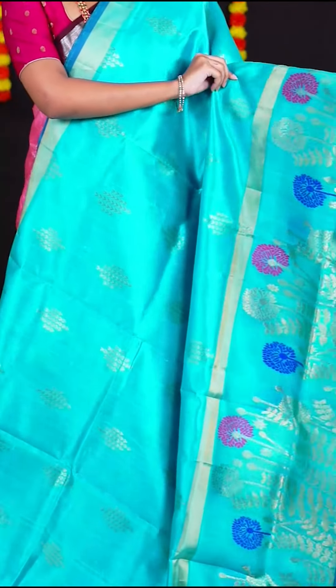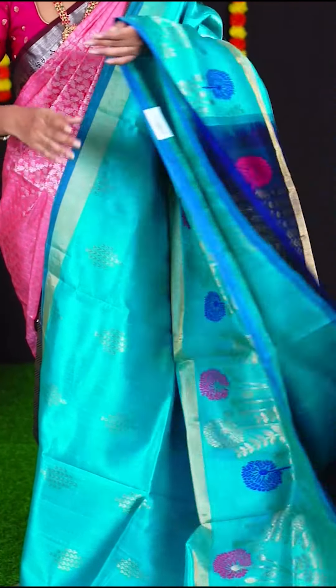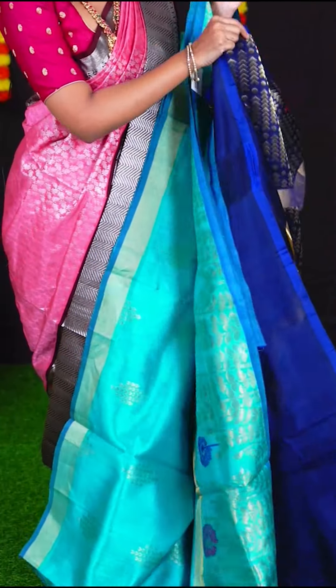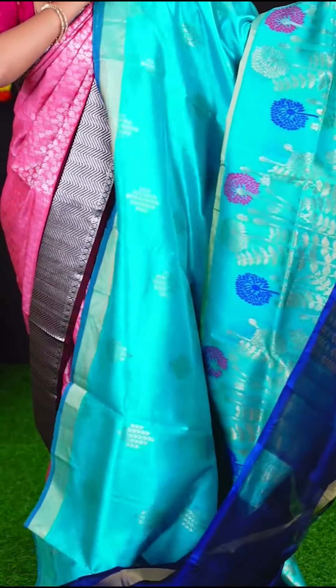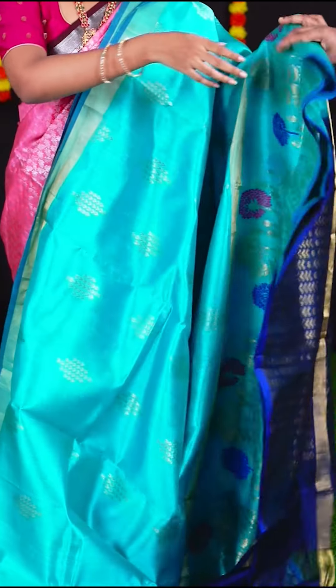This very nice sea blue colour saree has all over golden zari arrow design booties. The border has self designer border with meenakari flower booties. The pallu is blue colour rich designer pallu — something subtle you can wear on regular days. The blouse is blue colour plain blouse with border. Item code is LV2012 and the weavers price is Rs. 11,645.